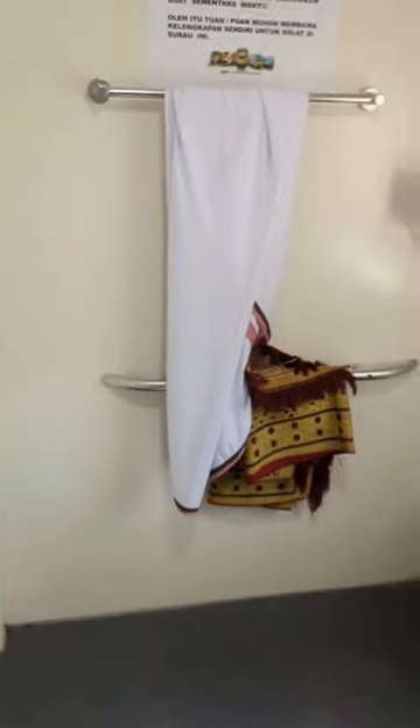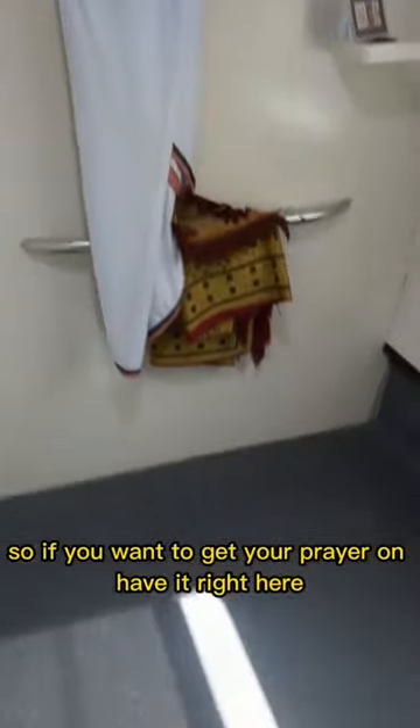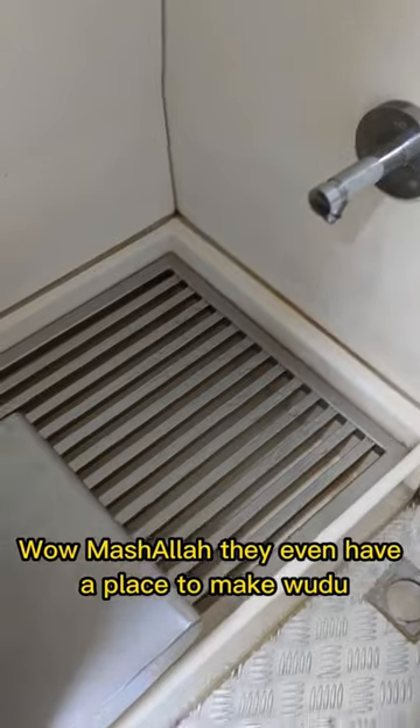They have a prayer area on the train — I've never seen that before. Check it out guys. So if you want to get your prayer on, they have it right here. Wow, Mashallah, they even have a place to make wadu.